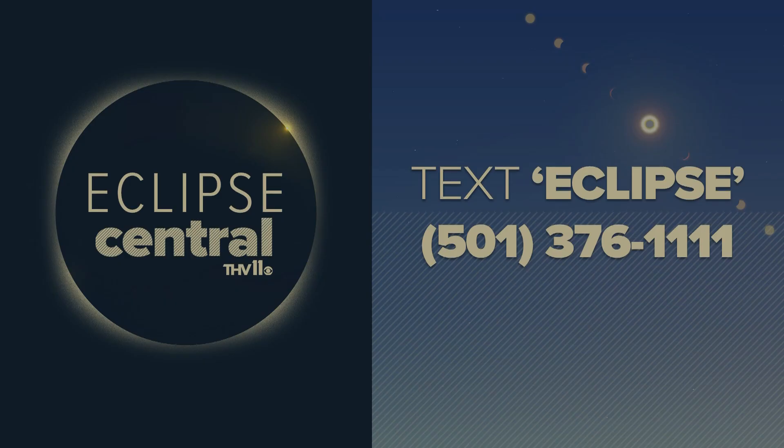If you want to learn more about the science behind the eclipse, locate some free glasses, or find the eclipse events closest to you, just text the word eclipse to 501-376-1111 and we'll send you a link straight to your phone.